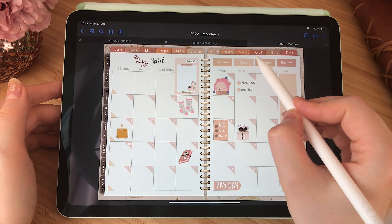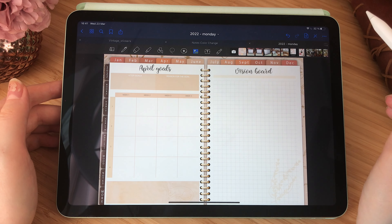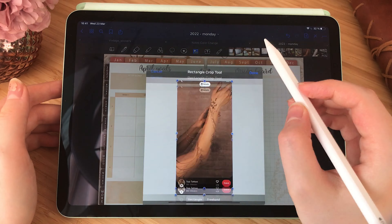After that, I chose a highlighter with a similar color to the color palette of the planner, and I added some notes and to-do lists to the days of the month.